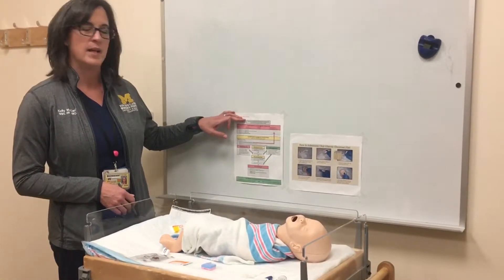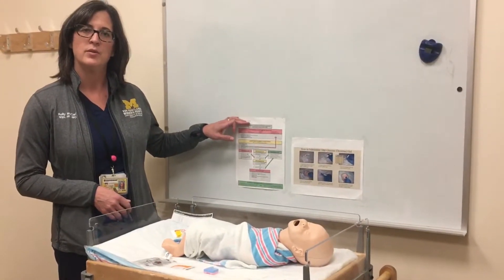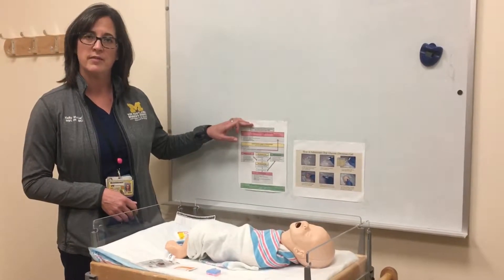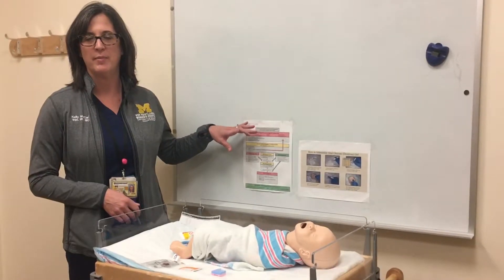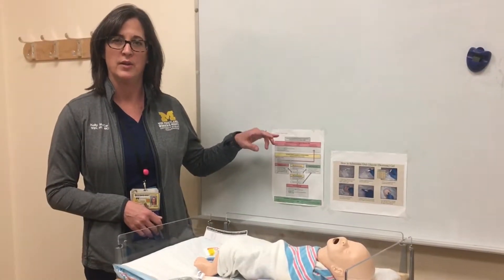This guideline is only relevant to infants during their first two days of life. These are well newborns here in the birth center, so this is not a guideline that pertains to any baby admitted to MOT or NICU.